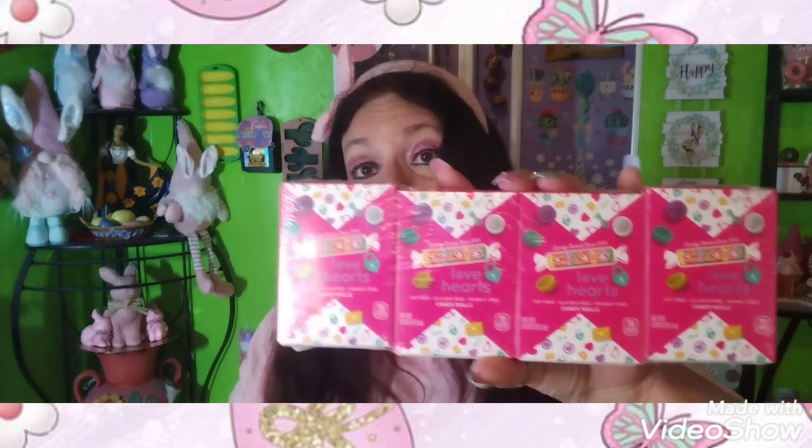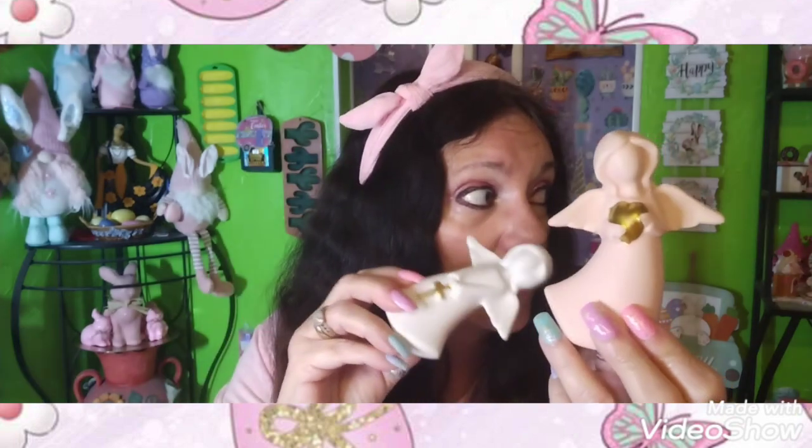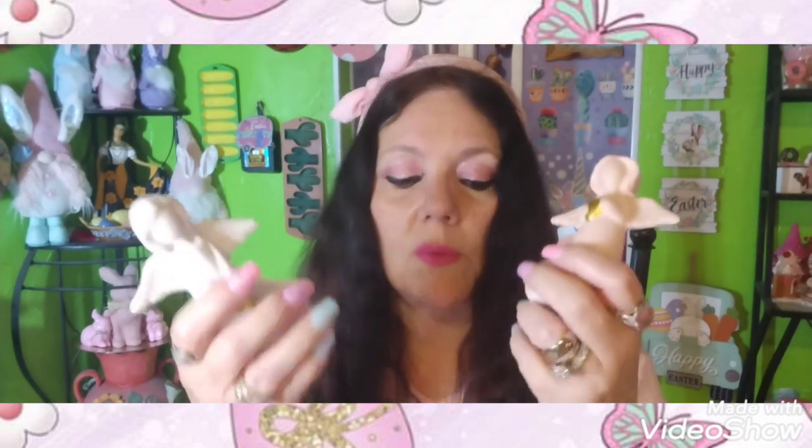I got some Smarties heart candy rolls — little conversation hearts — I'll probably share those with my grandsons. I also found these little angels. I bought the pink one and the white one. I'm going to put one by my son's ofrenda and the other one will probably go on one of my two-tier trays. They had them in purple and pretty blue too, but I only bought these two.